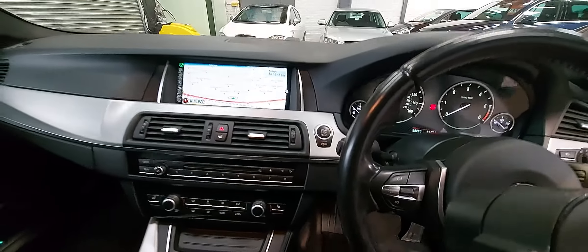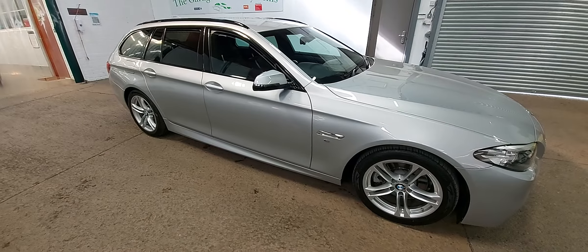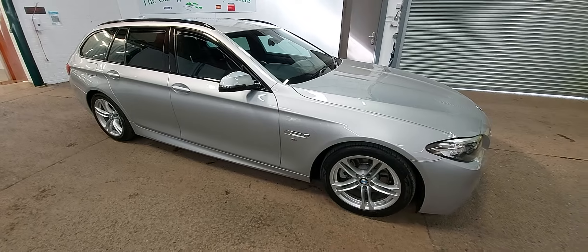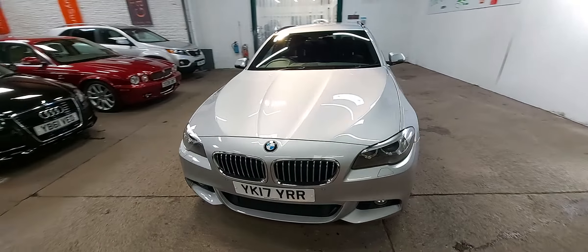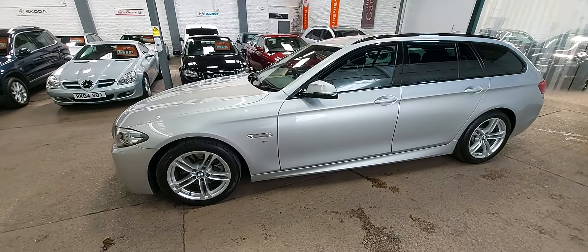Any more questions about the car, just pick up the phone and give us a call or drop us an email. Part exchange — we're more than happy. Very competitive finance rates, and home delivery or work delivery — whatever you want, we can deliver. Any questions, please just give us a call. Thanks for watching.